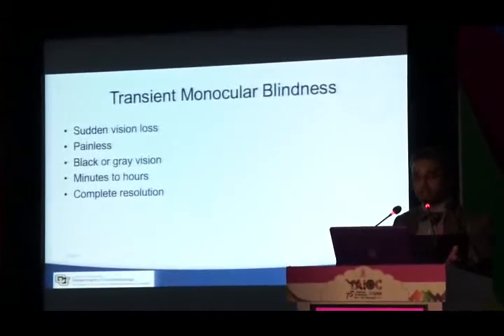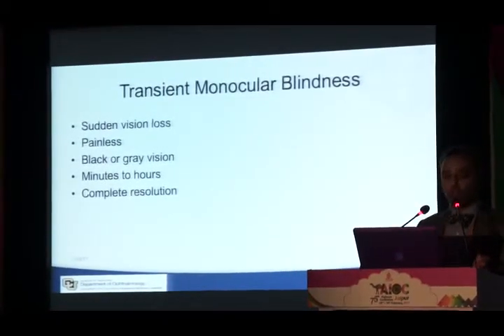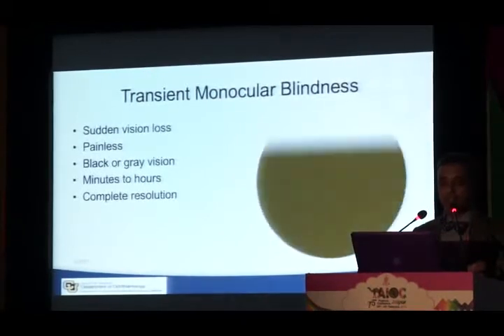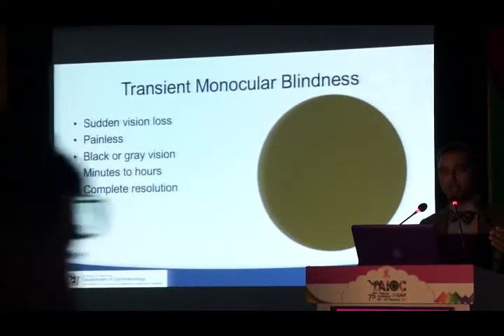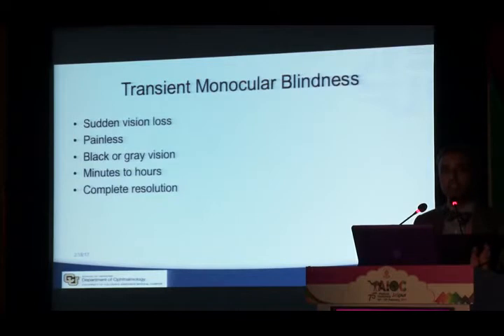Transient monocular blindness by definition is painless, sudden vision loss with black or gray vision that usually occurs for minutes or hours. It really shouldn't last more than a few hours and resolves completely. Patients typically describe a shade or dark curtain coming over their vision — extending from top to bottom or bottom to top — and then the vision loss goes away over several seconds, leaving vision completely normal.